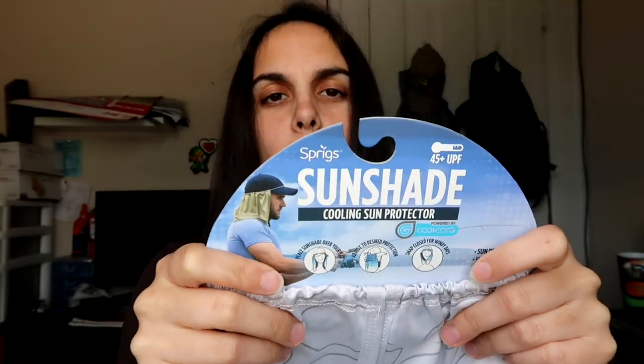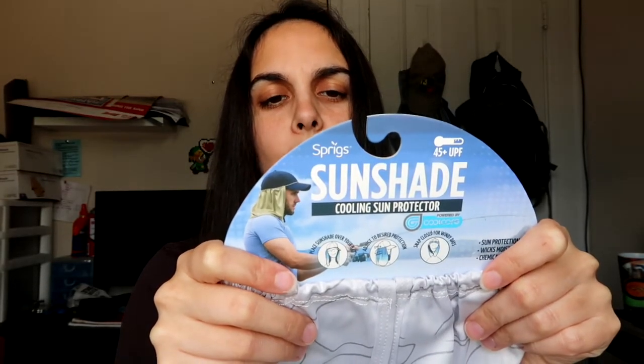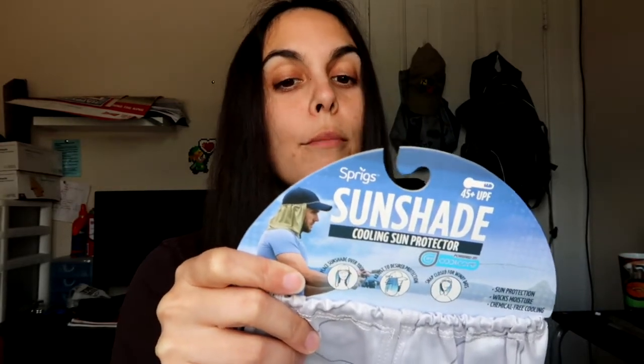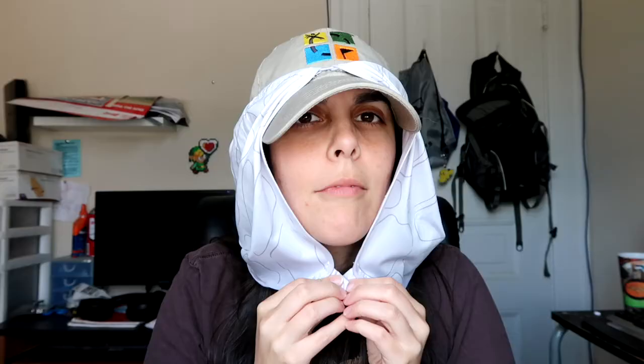Okay, wait - literally what? This is most of the box right here. It says Sprigs on it, so let's see what this is. Sunshade cooling sun protector - okay! One size fits most, adjust sides forward and back for face and neck protection, blocks 98% of the sun's harmful rays, soak in water for more cooling, targeted versatile sun protection, wear with your favorite hat. How do I look?